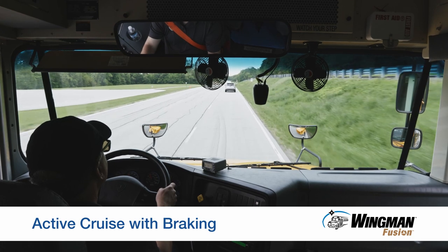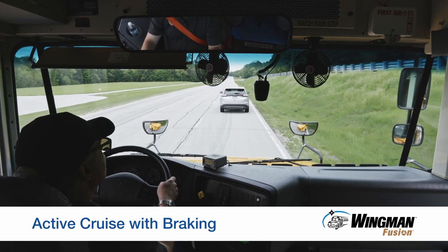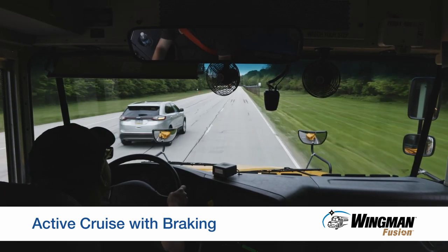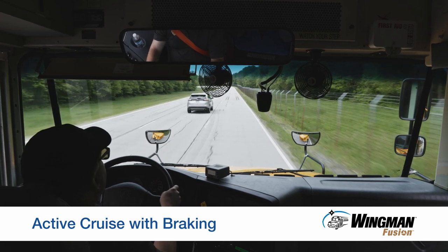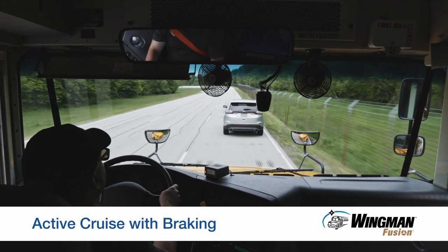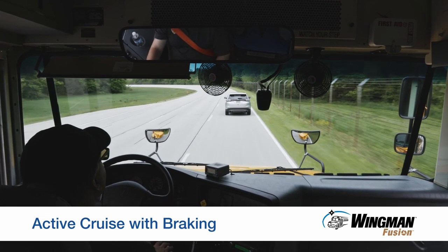If the forward vehicle starts to slow down and you don't respond, Fusion will intervene by reducing throttle, engaging the engine retarder, or applying the brakes to help you maintain the gap. Should a vehicle cut in front and accelerate away, the system does not view it as a threat, so it maintains your speed. However, if a vehicle cuts in front of your bus and slows — such as when attempting to make an exit ramp or an abrupt turn — the system will alert and respond, helping you avoid a potential rear-end collision.